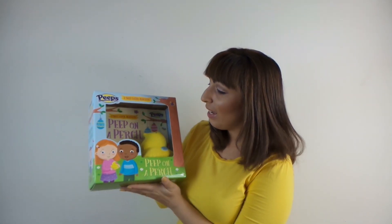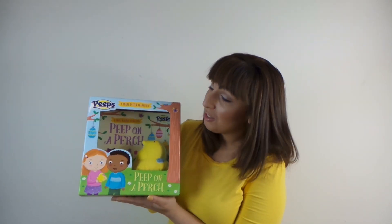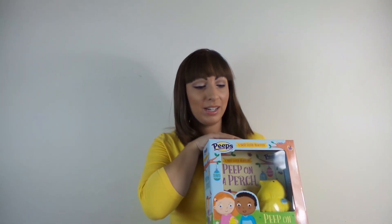It's so precious. It is basically an adorable book that comes with a yellow plush peep. If you guys are an aunt or an uncle or a grandparent or a parent or you have little ones, get this for them.